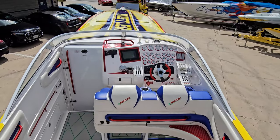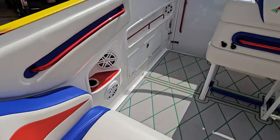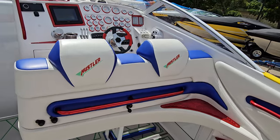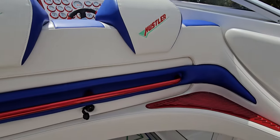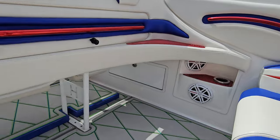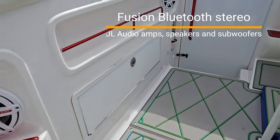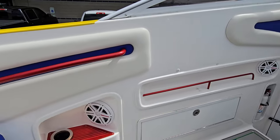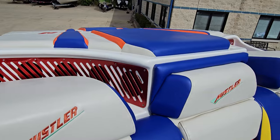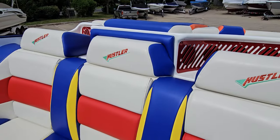Some more of that custom marine mat through the cockpit. Got a rear bench layout, full JL Audio custom sound system — everything is color matched. Grab handles and step pads. The air intake is right there for the engines, color matched of course. Everything on this boat ties together.